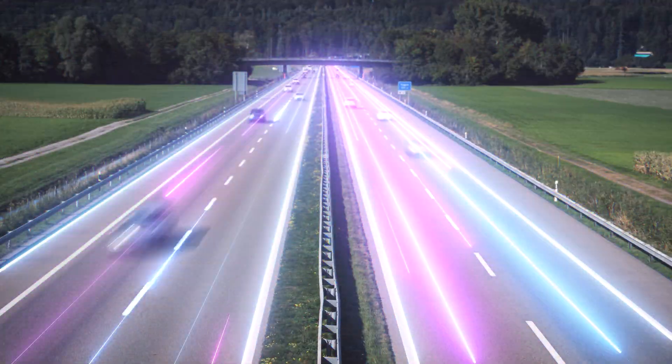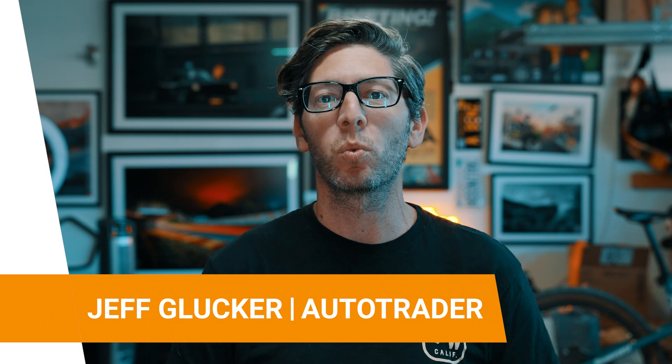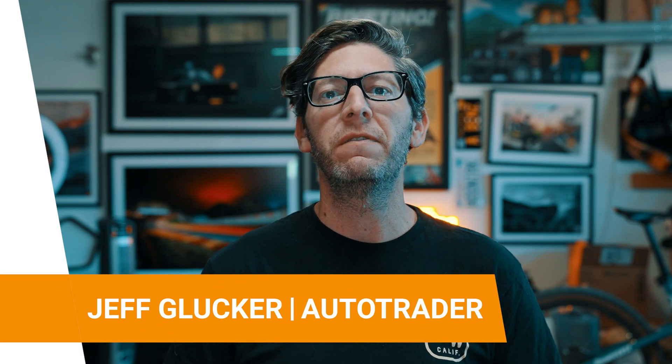The world is set on marching towards a more electrified future. This sounds great to some, but many others are worried. One of the biggest issues for EV fence sitters is charging time, and that's a fair thing to be worried about.